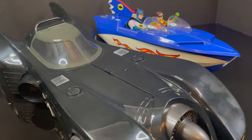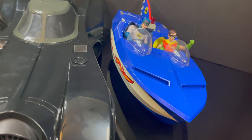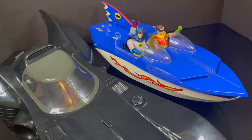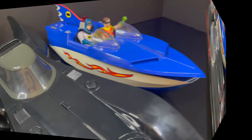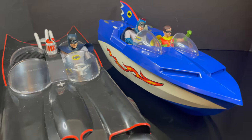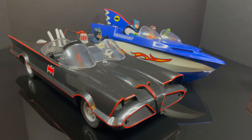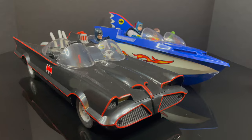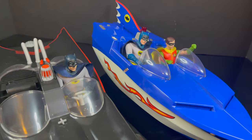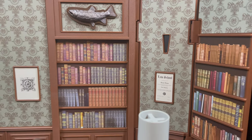If you were wondering how big this Batboat is — well, if you have the Flash Batmobile, the Batmobile is definitely bigger. But if you're looking in terms of the Batman 66 Batmobile, they're roughly the same size. The Batmobile has it by just maybe an inch or two, but they're roughly the same size. Perhaps the Batmobile just has a little bit more in weight.